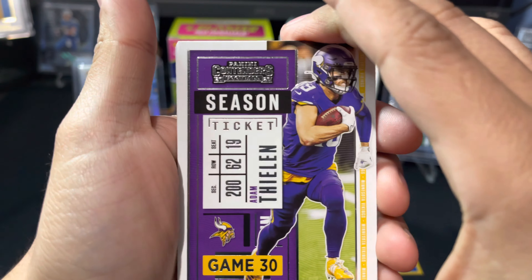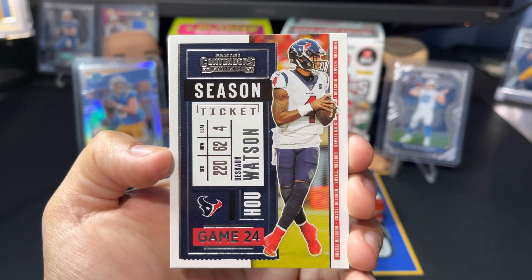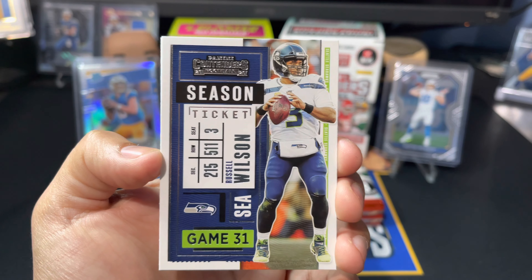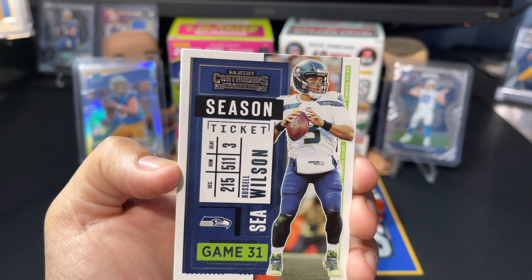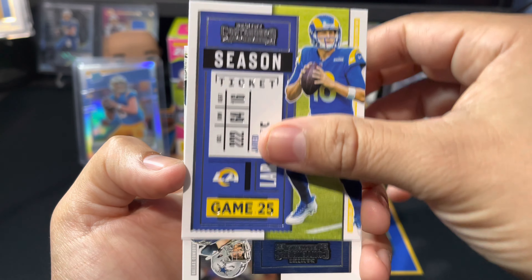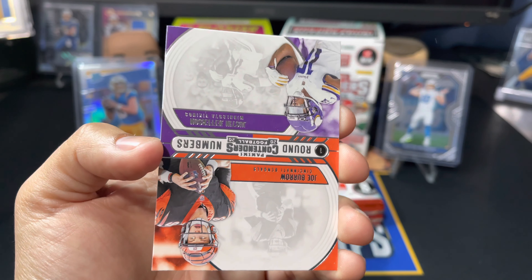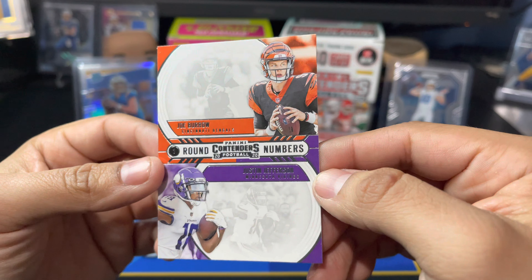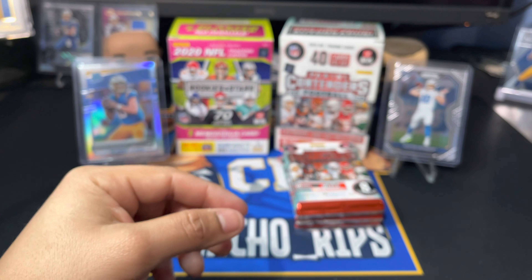Pack 2: Adam Thielen, Travis Kelce, DeShaun Watson — the million-dollar question this offseason, what will happen with him. Russell Wilson is also considering trades to only four teams apparently — the Bears, the Raiders, and two other teams. We got Jared Goff, Leighton Vander Esch, Le'Veon Bell as a Steeler, and a Round Numbers insert with Joe Burrow and Justin Jefferson on one card. Wouldn't it be cool if there were autos on that? That'd be crazy.